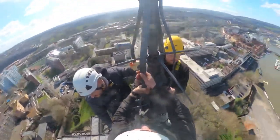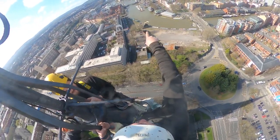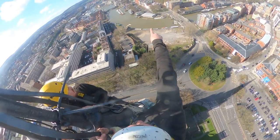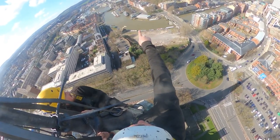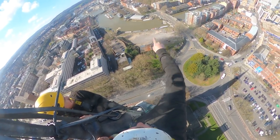Lovely Bristol. Alright, here we are — in the background we can see the suspension bridge, there is Cabot Tower there, Clifton Church, and the University over there.